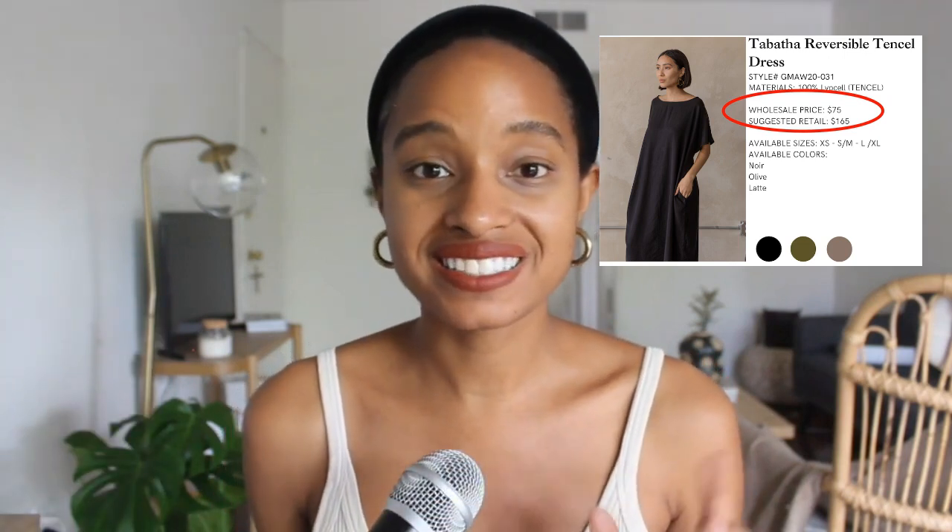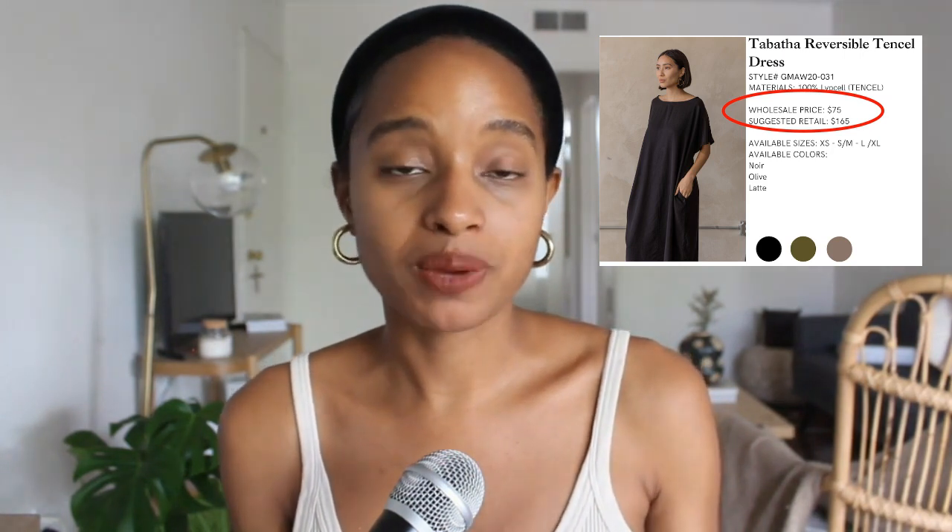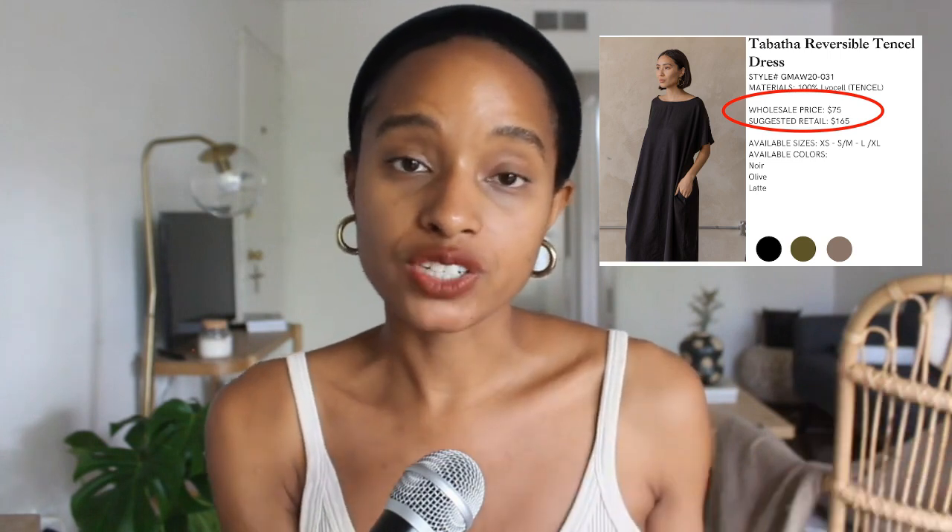The wholesale price is how much you will sell the product to the store for. A rule of thumb in the fashion industry is that wholesale to retail is a 2.2 multiplier. So if your wholesale price is $10, you multiply by 2.2 to get a retail price of $22. To get your wholesale price, mark up your cost of goods sold — I like to aim for at least a 50% margin, so you're actually making a profit and covering overhead. Then you have your wholesale and retail price sorted for the line sheet.